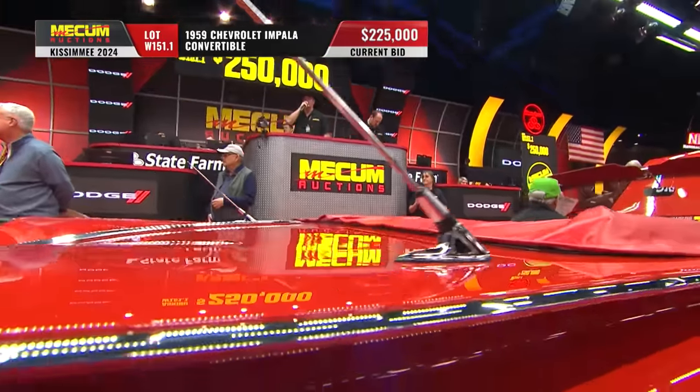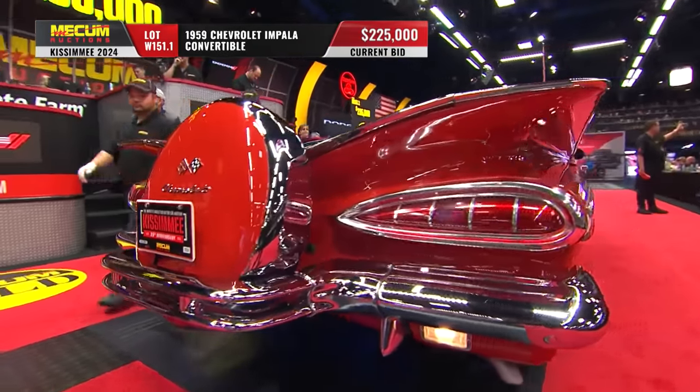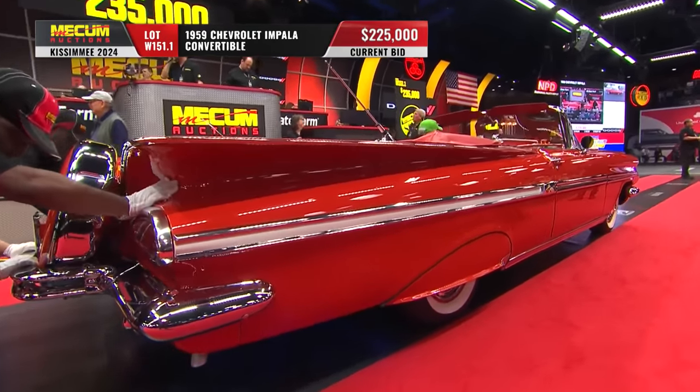And I remember you mentioned the '58 did not have power windows — well, this does have that option. It also has fender skirts and a continental kit. You were right, John. Look at the numbers.